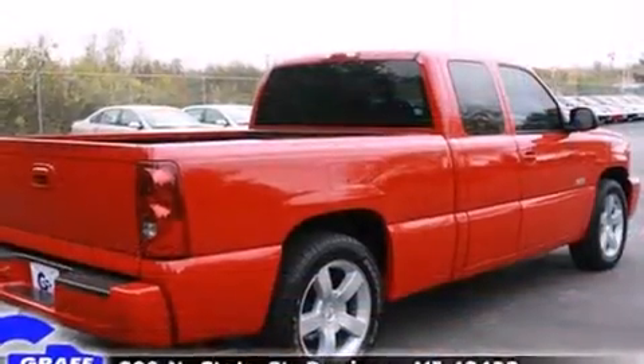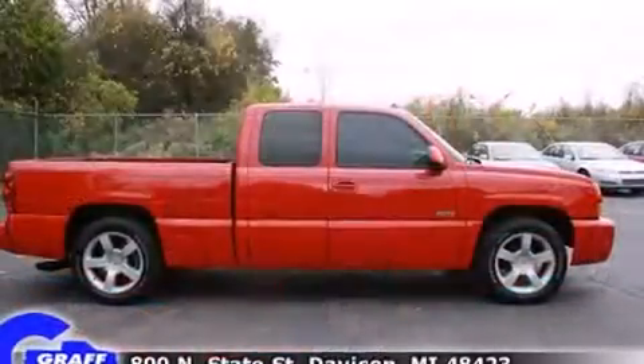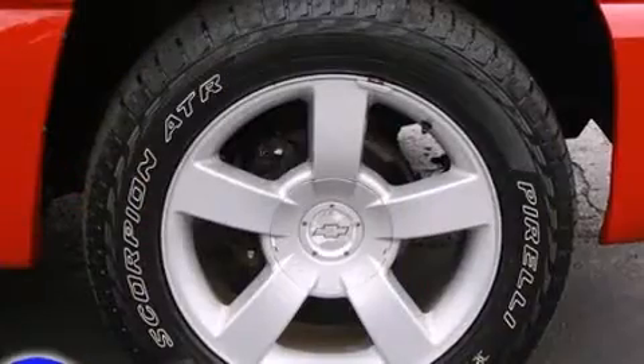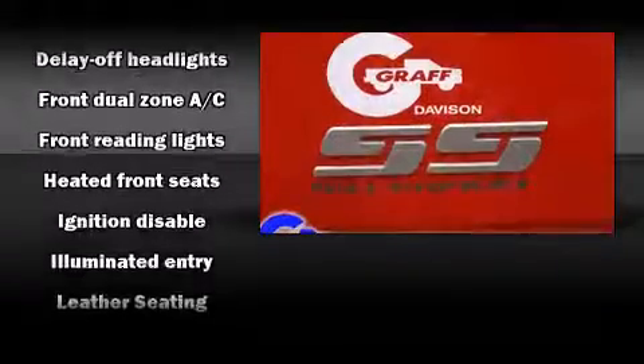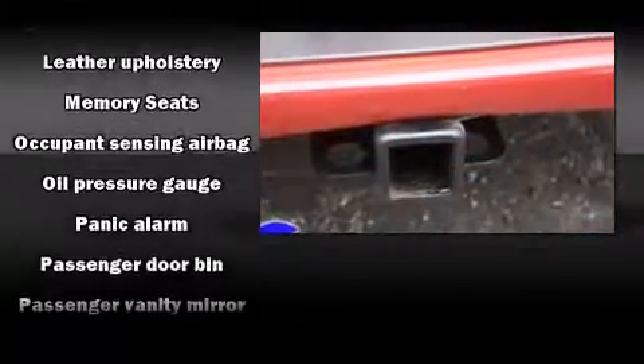Top features include power front seats, leather upholstery, delay off headlights, a rear step bumper, automatic dimming door mirrors, heated seats, front dual-zone air conditioning, and one-touch window functionality. Premium sound drives six speakers, providing you and your passengers a sensational audio experience.